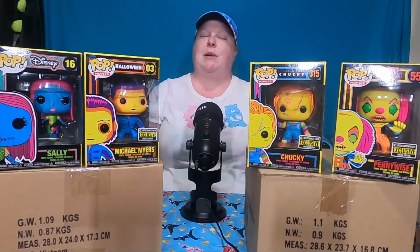Hey everyone, welcome back to the channel. Today we're gonna do a little 'what's in the box' because we got some boxes in over the last couple of days and we haven't opened them — and honestly we don't remember what's in them.